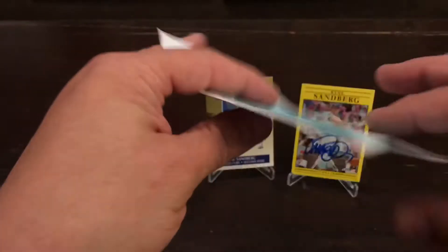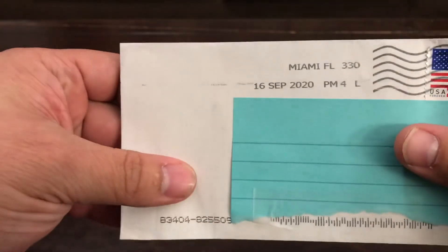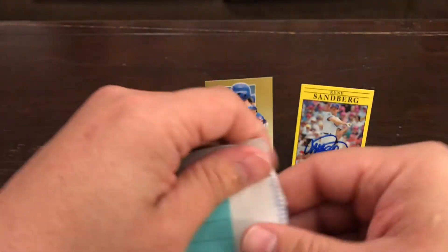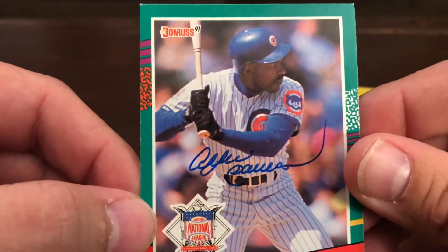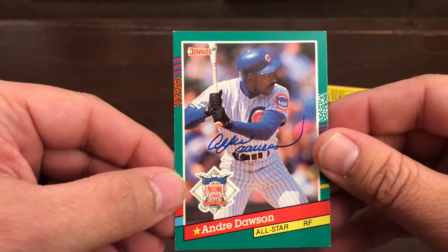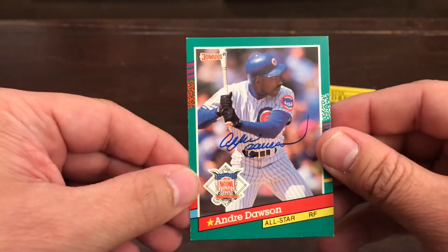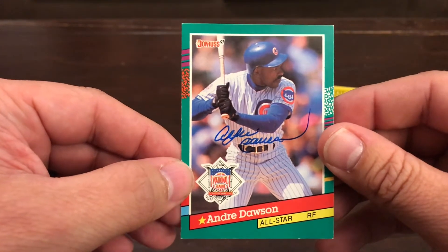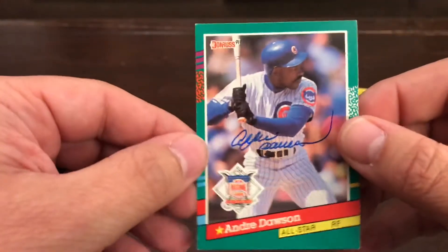Package envelope number two, from Miami, Florida. Andre Dawson. Isn't that sweet? How sweet is that? Oh my gosh, look at that auto. I was willing to send a donation. He has an awesome autograph on this.